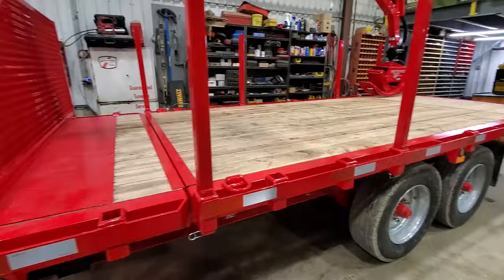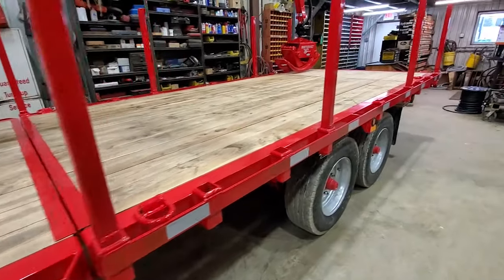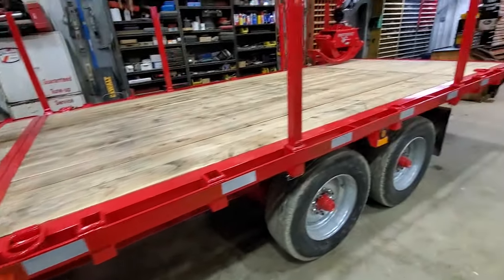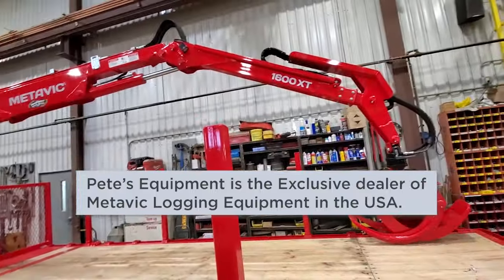You'll notice this break right here in the trailer — this is the dump body portion. Dump bodies are not standard; it's an option. This customer chose to go with the dump body, so this has got 14 feet of dump on this 16-foot trailer.